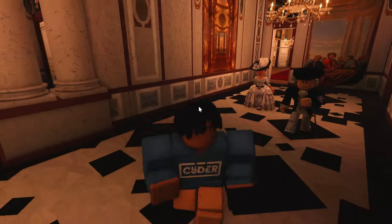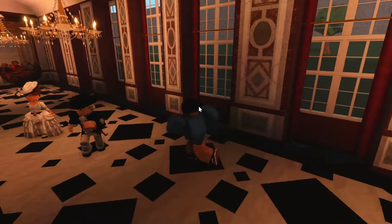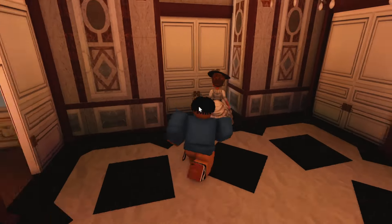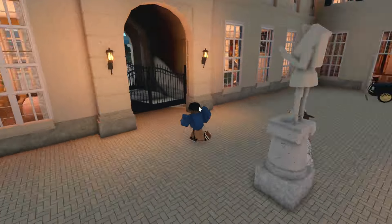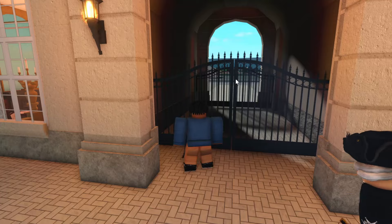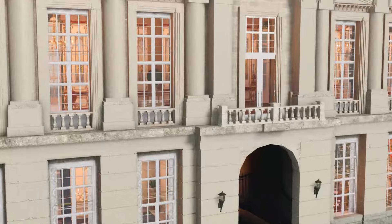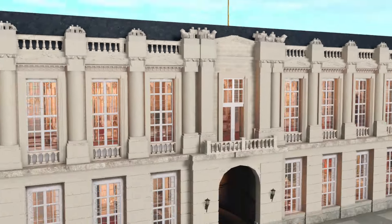Right here is our grand foyer. This is where you would first enter if you came into the French court, the main courtyard. Yeah, this is the Eau Claire Courtyard. Let's go through these gates real quick. I want to see what it looks like outside. Look at the detail on the walls out here, all the pillars and stuff. I like the top of the pillars with the little noobs up there. That's cool detail.